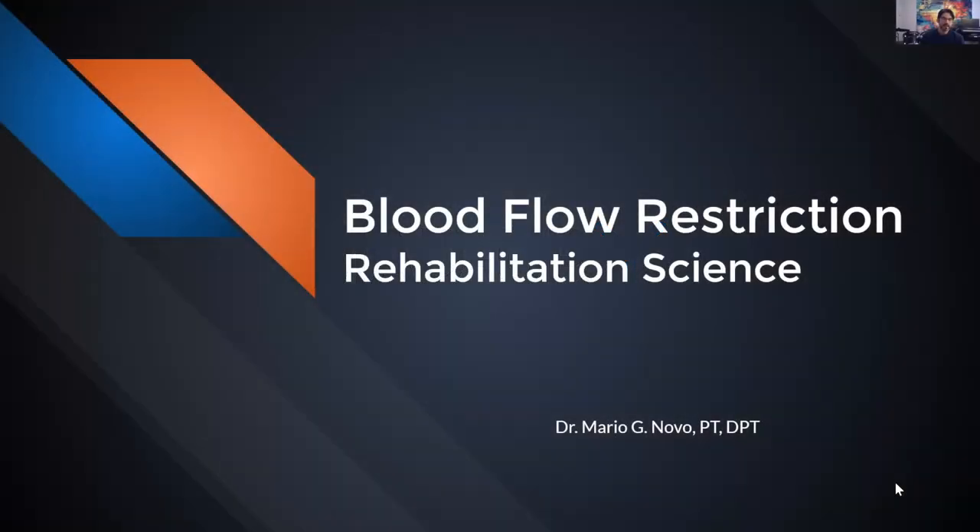What we're going to be doing here is spending about an hour discussing an overview of blood flow restriction as it regards to rehabilitation science.